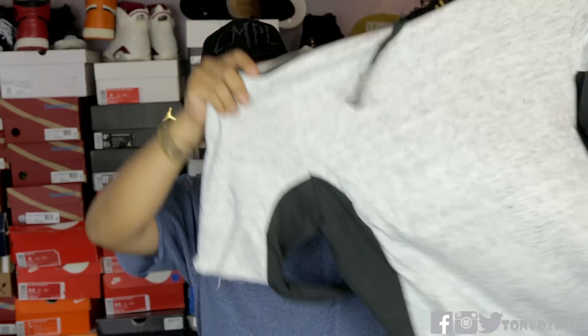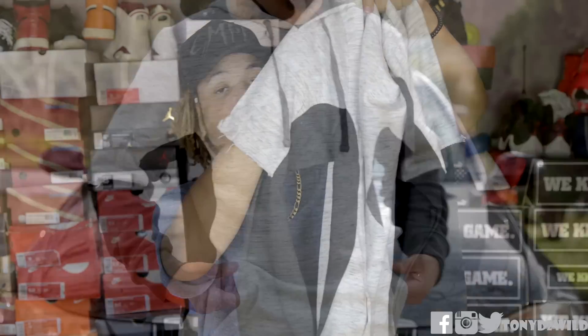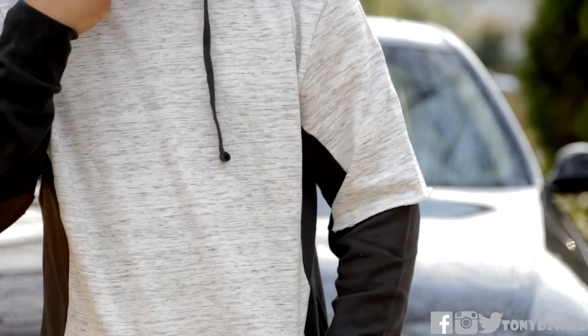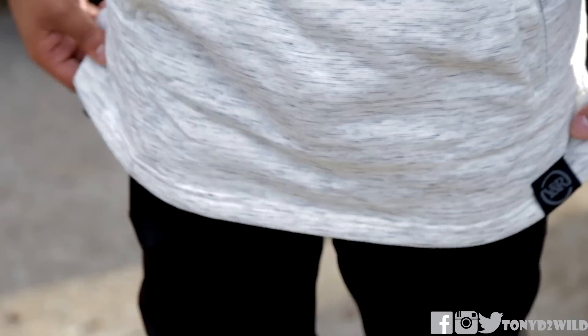Last but not least is the Layer Pullover Hoodie. You've got layering going on on the sleeves that goes all the way up to the top of the sleeve — basically in a gray heather along with black. It's very, very dope. These all seem like they're going to fit true to size — you will see that by the B-roll.